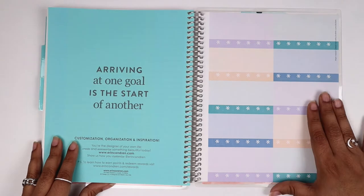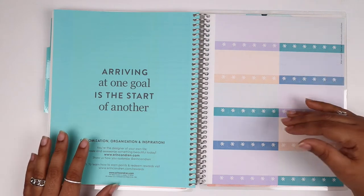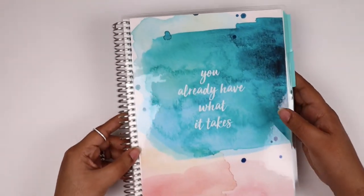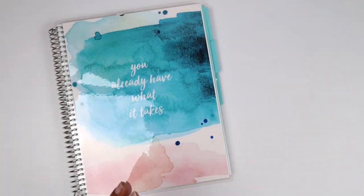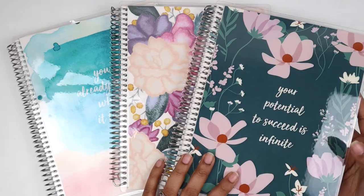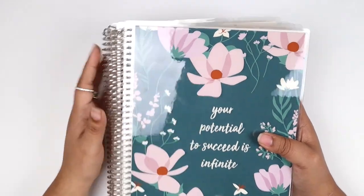You also get a set of stickers — I usually don't use Erin Condren stickers, they're too chunky for me. They come in the neutral color version of their pattern, not the bold. In the back you have another dashboard you can write on with those removable markers. So those are the three notebooks: the three-subject notebook, the graph notebook, and the beautiful floral lined notebook. I'm so excited to use all of these for scripture writing, Bible journaling, sermon notes.